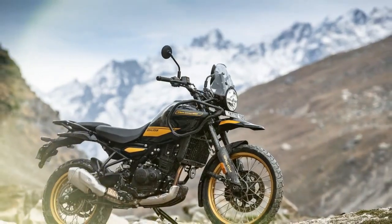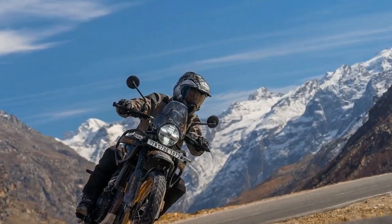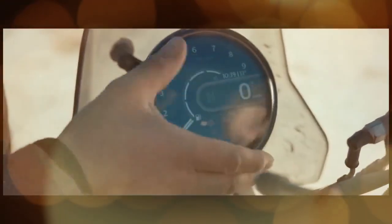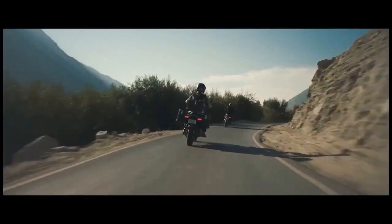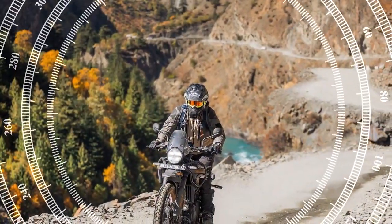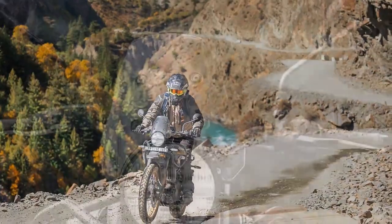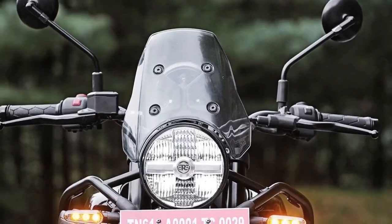The new Sherpa 450 engine is undoubtedly the centerpiece of the 2024 Himalayan, and marks perhaps the most significant leap forward for Royal Enfield in over 50 years. Several factors drove this bold step, including the need to meet modern emissions standards and better position the bike against competitors as the brand grows beyond the Indian market. For the first time, Royal Enfield has introduced a liquid-cooled engine, enabling the Himalayan to deliver top-tier performance for its intended use.